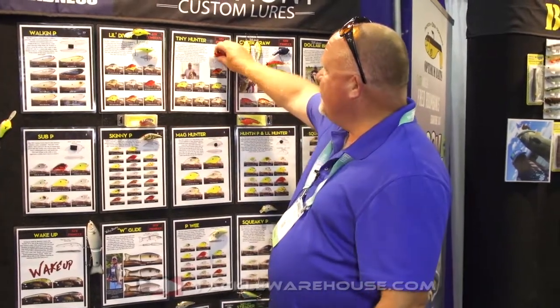Hey, this is Phil Hunt. I'm here with PH Custom Lures and Tackle Warehouse. I've got a new bait here that we came out with — actually Bill Lowen was the inspiration behind this bait. This is a bait that Tackle Warehouse is going to be selling soon.